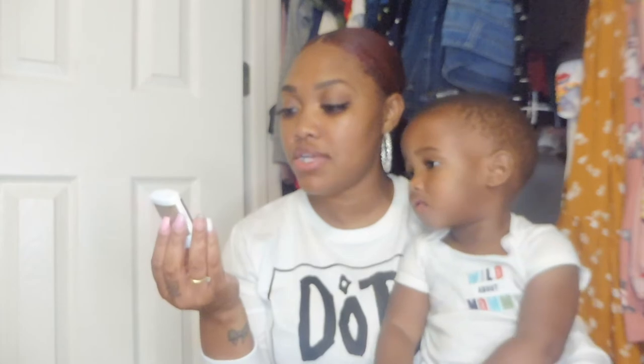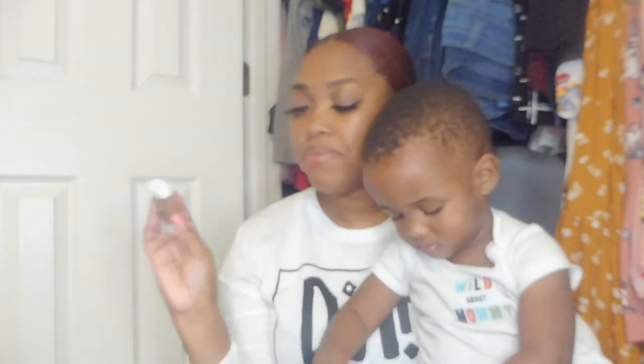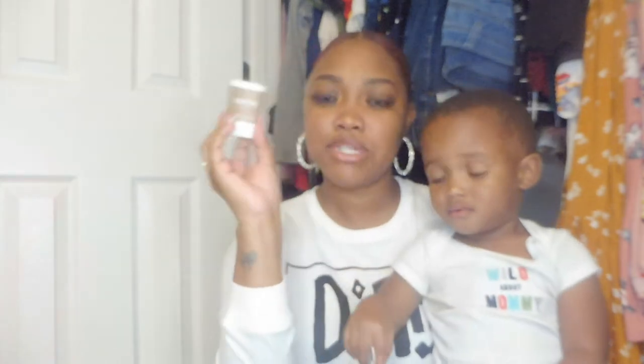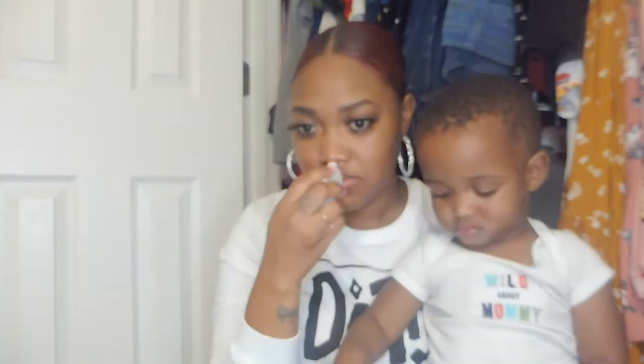The next thing I have is also from PinchMe.com — free samples, you guys. This is a Native deodorant in coconut and vanilla. It's supposed to be vegan-friendly and all that good stuff. We all get a little funky from time to time, so let's make sure we have what we need in our purse. It literally smells like coconut and vanilla.